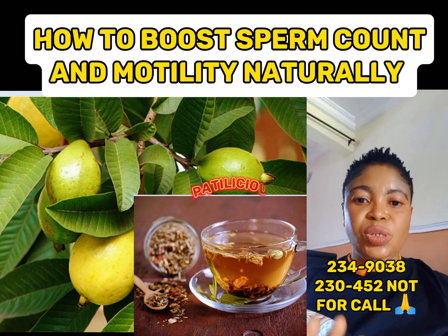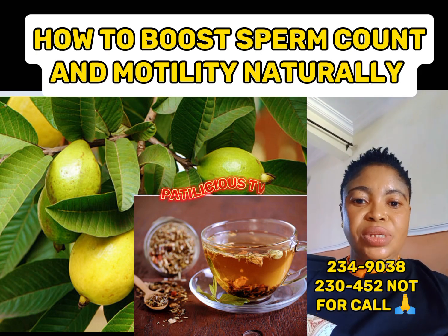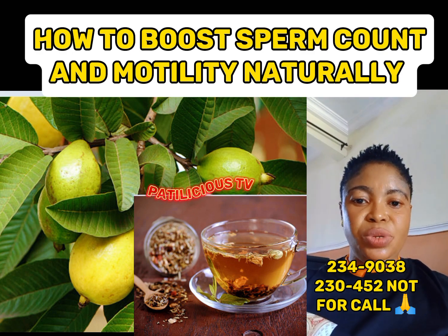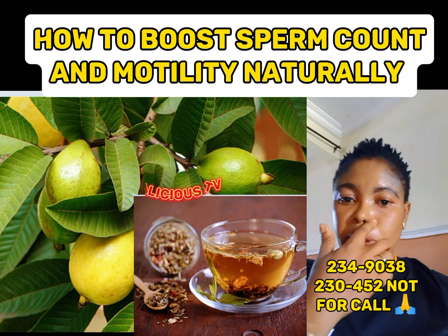Motility describes how sperm moves through the reproductive tract to reach an egg. If a person has low sperm motility, it means that the majority of sperm aren't swimming properly. This can affect fertility as sperm may not be able to get to an egg and fertilize it.